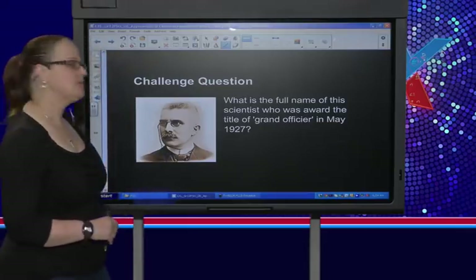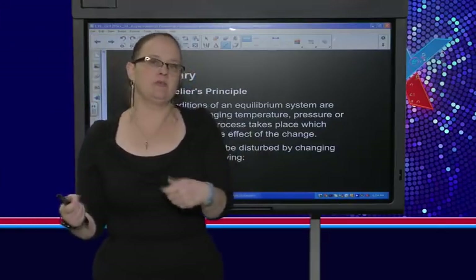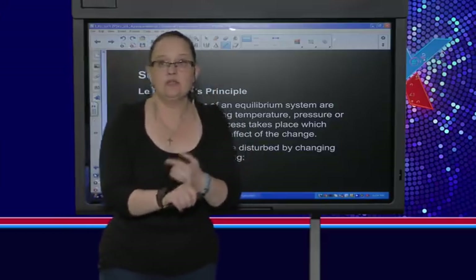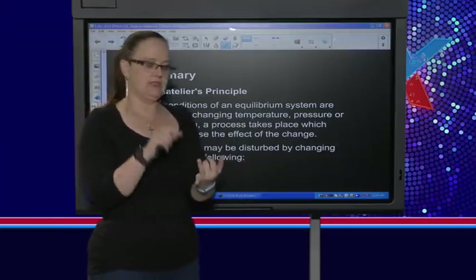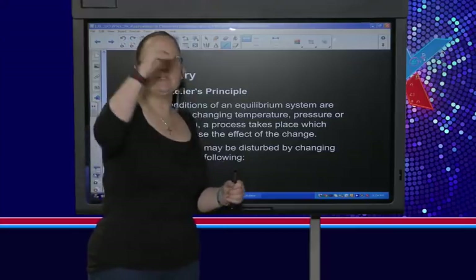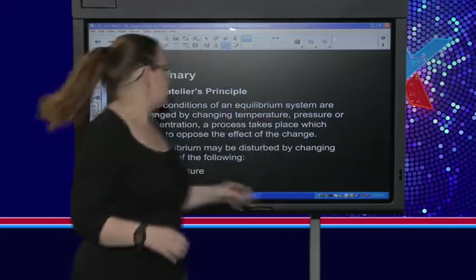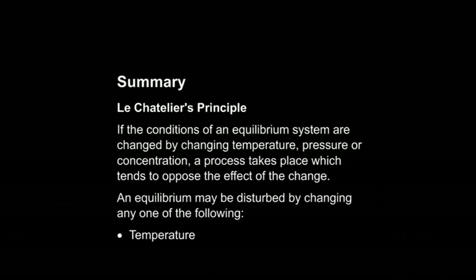Let's do Le Chatelier's principle. Please learn Le Chatelier's principle — you can be asked to state it, which like any definition you can be asked to state. Often in your explanations they're going to say use Le Chatelier's principle, and they actually want you to state his principle. It says: if the conditions of an equilibrium system are changed by changing temperature, pressure, or concentration, a process takes place which tends to oppose the effect of the change.